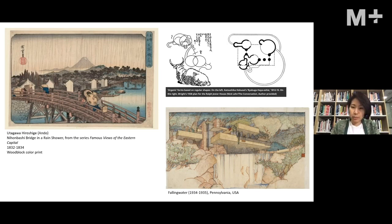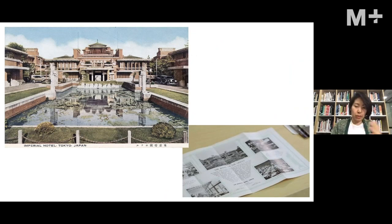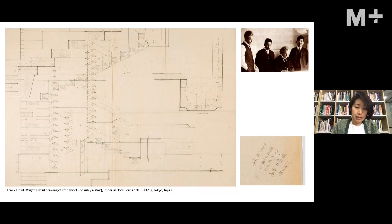How Wright ended up designing a project in Tokyo goes back to the fact that he was himself a collector of Japanese woodblock prints. He actually organized the very first Hiroshige exhibition. Some have conjectured how the prints may have influenced his compositions. More importantly, he had a deep interest in Japan itself and had visited before this project. This project was highly important for him and transformed the scene not just in Japan but also for his career.